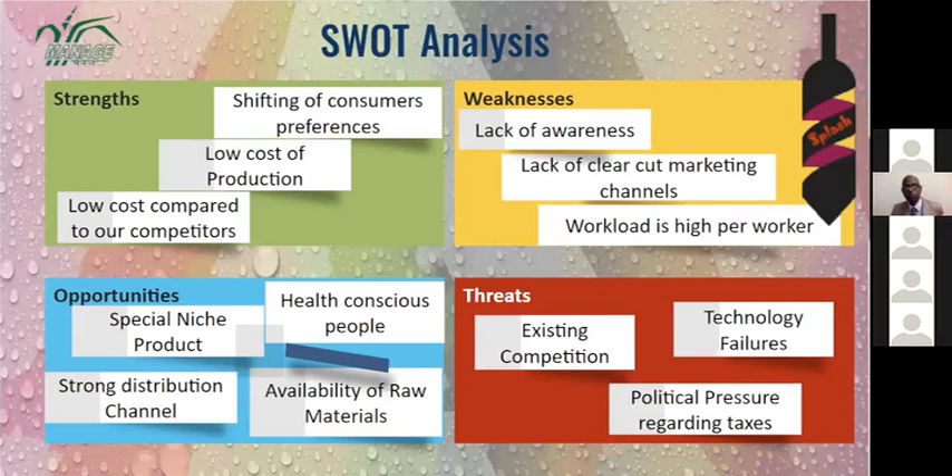Threats include existing competition — such as Coolberg and others — technology failures since the whole company is automated and machines are automatic, meaning technology can fail due to electricity issues, and political pressures regarding taxes.